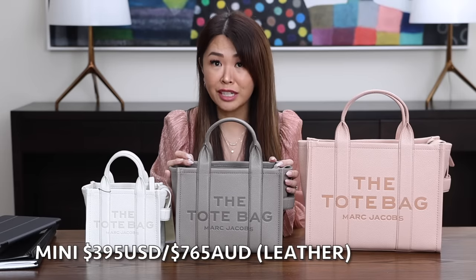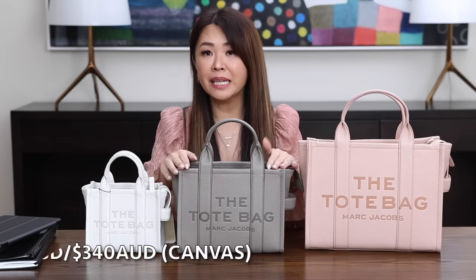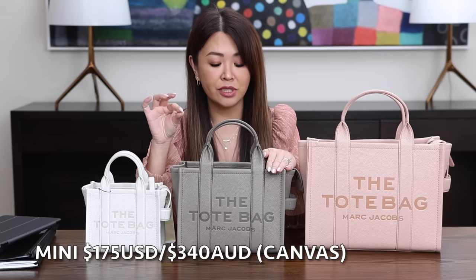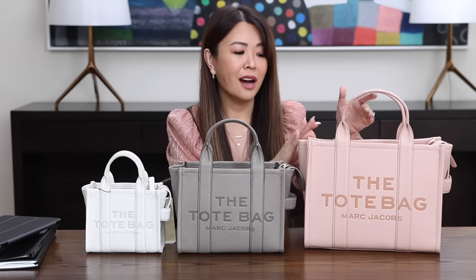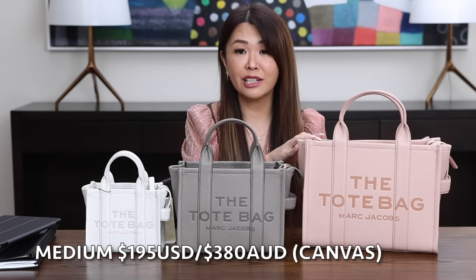Marc Jacobs items go on sale less and less, especially in classic colors. For the price of the mini in leather — my color is cement — it is now $395 USD and $765 Australian dollars. If you wanted the canvas version, the mini in canvas is $175 USD, a fabulous price point, and $340 AUD. For the medium, the price in leather — this color is rose — is $450 USD and $870 AUD. The medium in canvas is only $195 USD and $380 Australian.